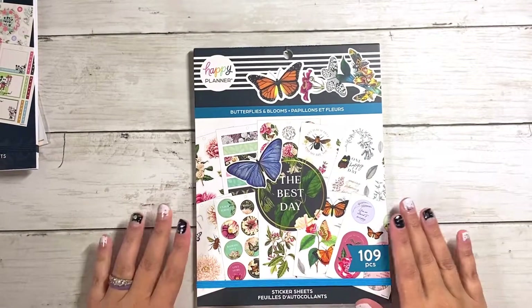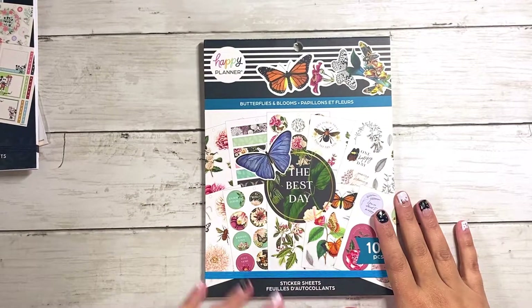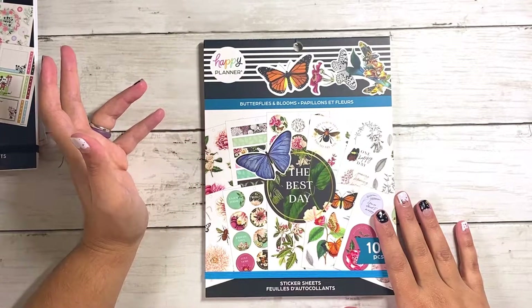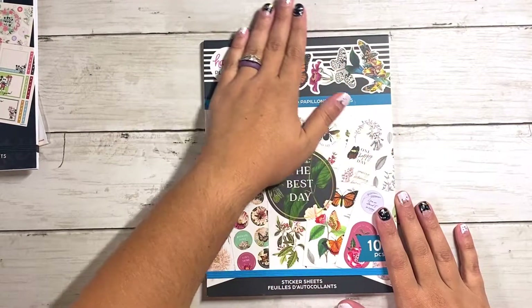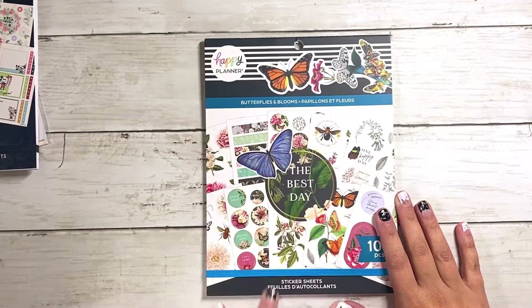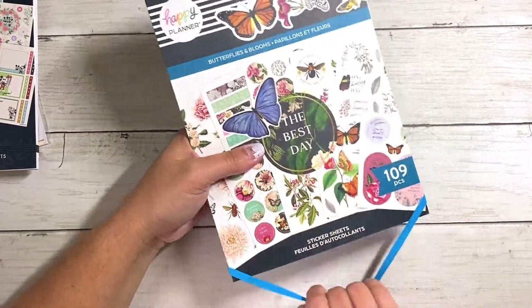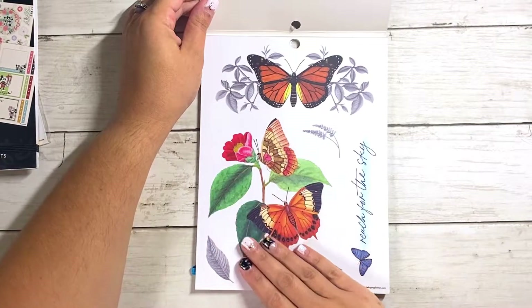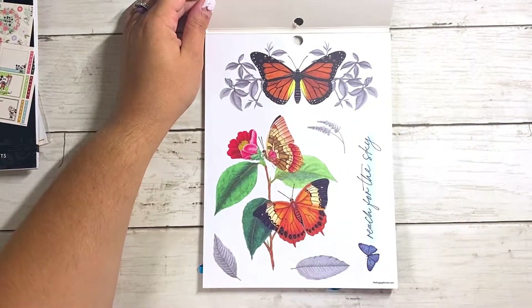Next we're going to dive into the other large sticker book — this one is the Butterfly in Blooms one, very similar to the Papillion sticker book, or I think there was like another blooms collection that came out too. I really liked it in particular because it's got like little bugs in it — it's really cute. And there's some circle stickers in here that are really pretty. Let's dive in. Look at these — they're clear. Look how pretty. This almost gives me like botanical vibes a little bit too.